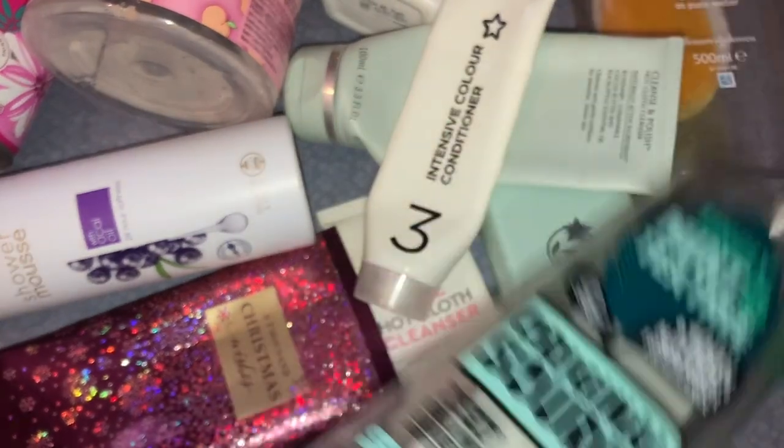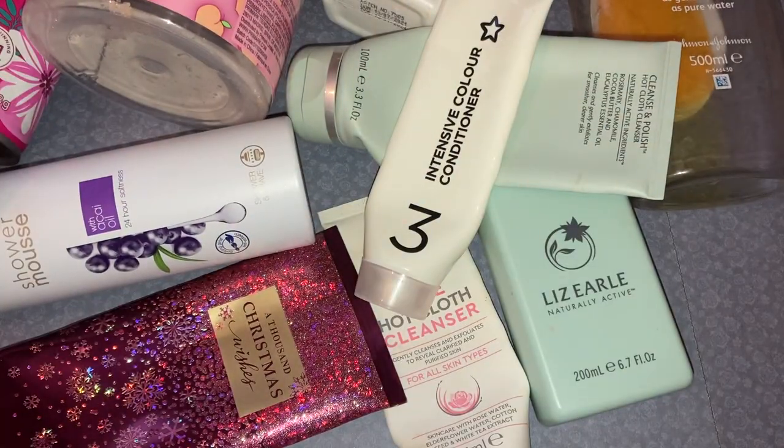Then we have the Original Source Tingly Mint and Tea Tree — you all know these are featured religiously in my empties videos as well.